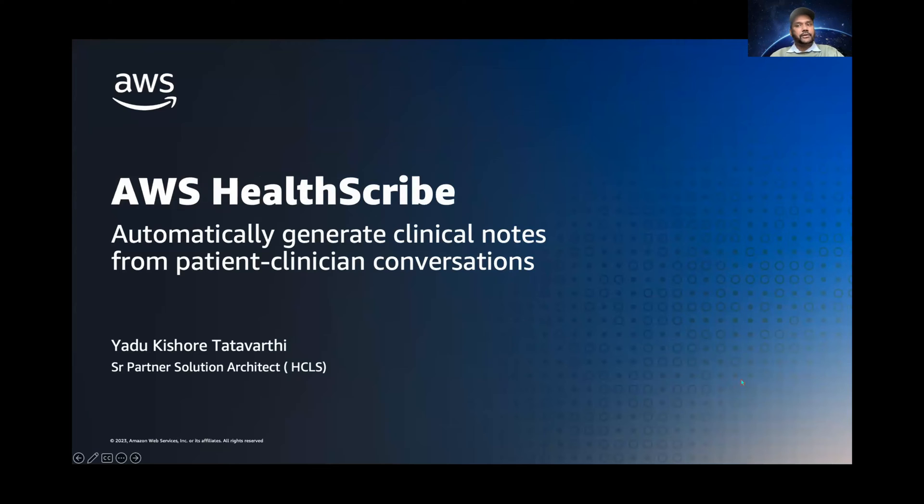I'm really excited to introduce you to AWS HealthScribe, which is our new purpose-built machine learning service that leverages generative AI to facilitate clinical documentation. This service was announced last year, and it is generally available now.